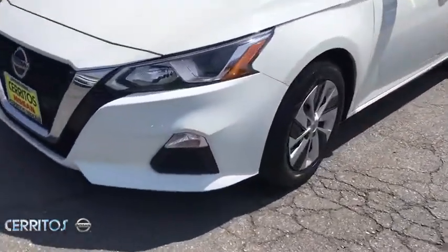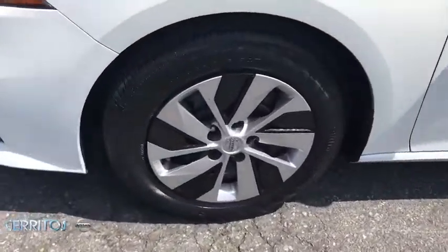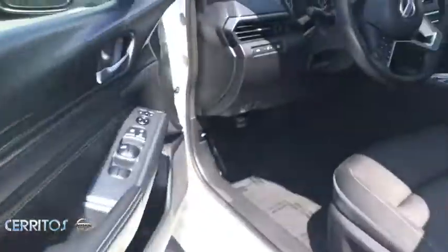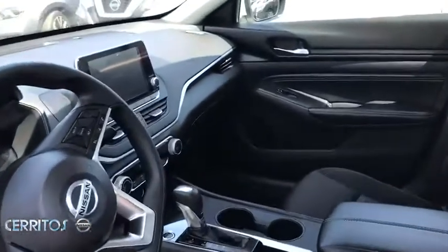Power steering, adjustable steering wheel, four-wheel disc brakes, keyless start, cruise control, AM FM stereo radio, front wheel drive, rear defrost, MP3 player, bucket seats, trip computer.